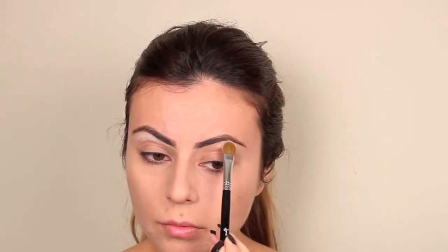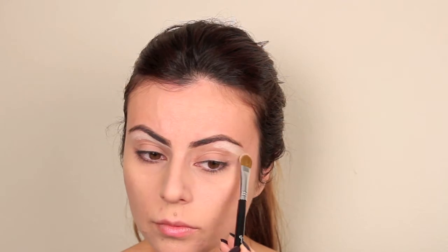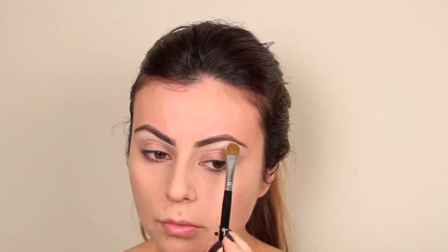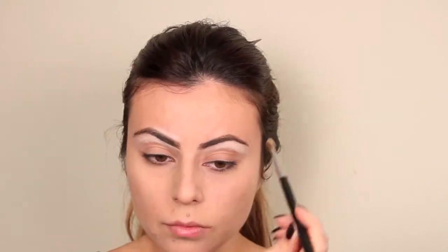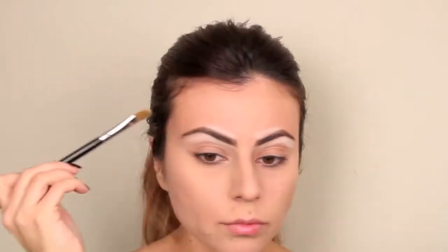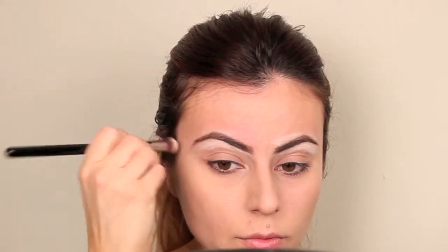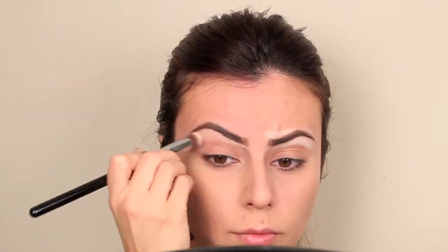To give my eyebrows a nice finish, I'm applying concealer to the brow bone and to the top of my brows. Using a small blending brush, I'm going to blend out the concealer. This also gives my eyebrows a nice natural highlight.